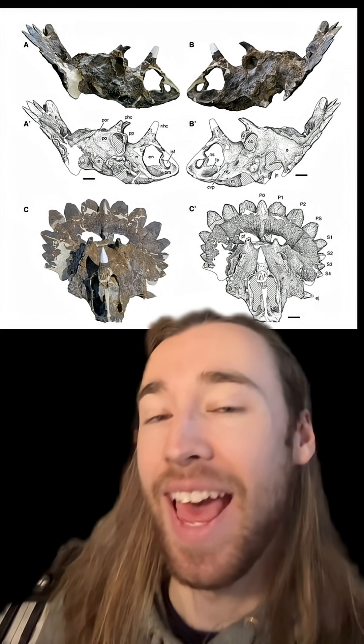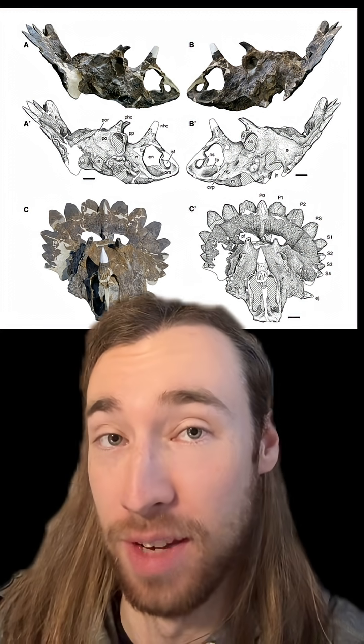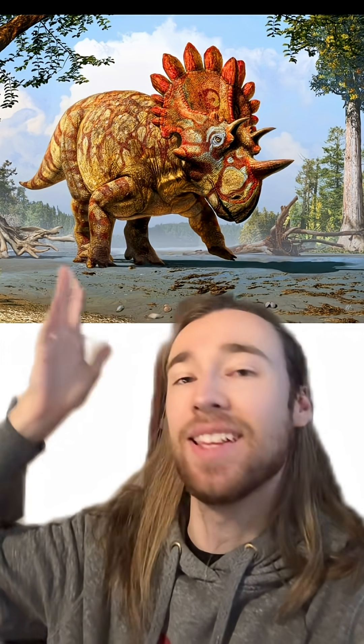This dinosaur fossil was nicknamed Hellboy, apparently because its excavation was particularly difficult. But the actual name of the animal it belongs to is quite a contrast to that. For Day 21 of Dinovember, we're talking about Regaliceratops.